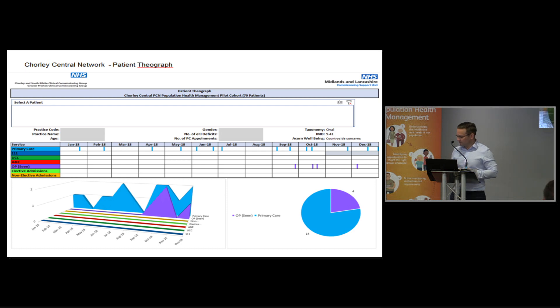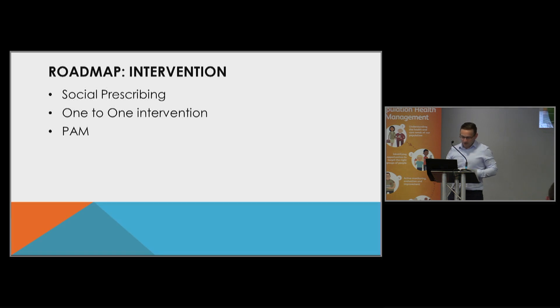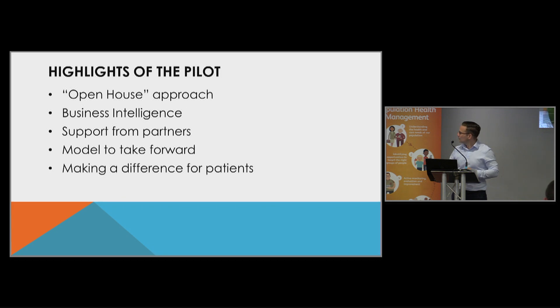It will change the way we view and approach things. Another example of a patient theograph shows where they've been and for what appointments — the slides will be shared. The final part of the roadmap was the intervention, which Irene has been doing from a link work and social prescribing perspective — a one-to-one face-to-face intervention connected with the patient activation measure.